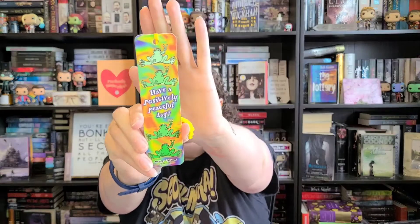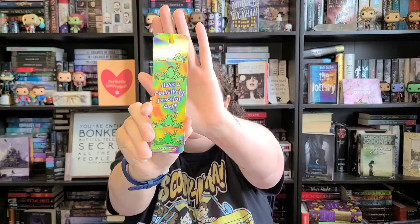I also have a 'Have a Positively Peaceful Day' rainbow frog bookmark. I know mine's an audiobook, but I do read other books during the month too, so this is going to be my June bookmark. I have so many bookmarks that I think each month I'll pick a different one to feature when I show off my reading setup.